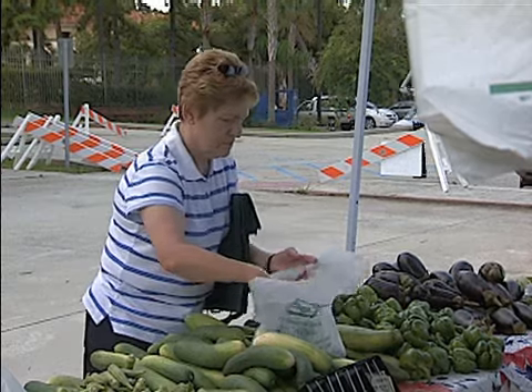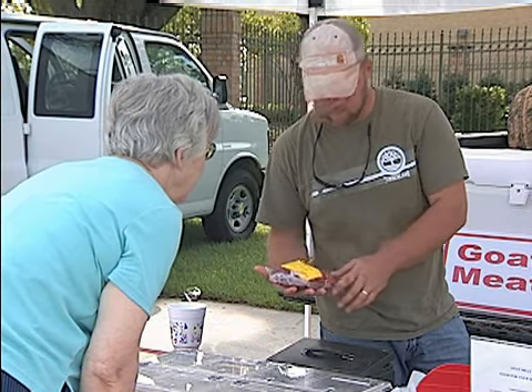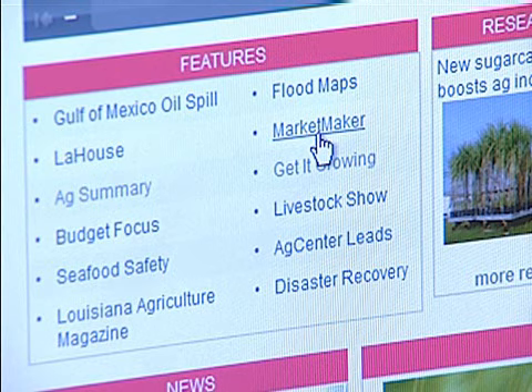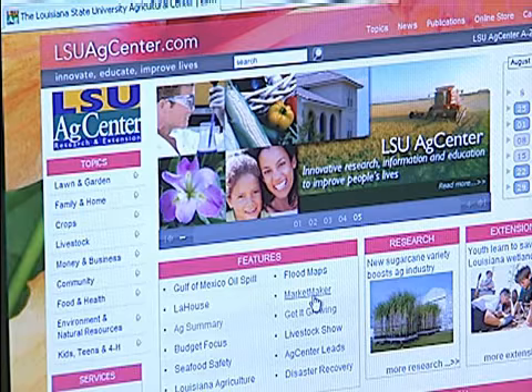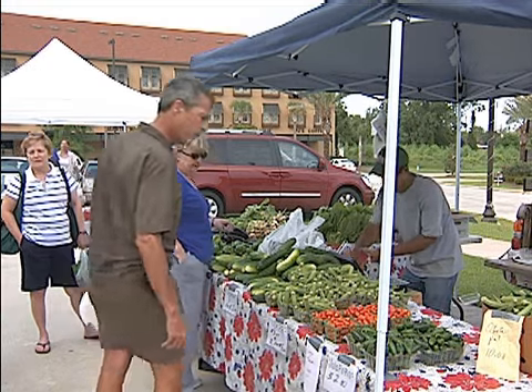Anyone with an agricultural product to sell can register and establish a profile on MarketMaker for free. To sign up or to find out more about MarketMaker, visit LSUAgCenter.com. With the LSU AgCenter, this is Toby Blanchard reporting.